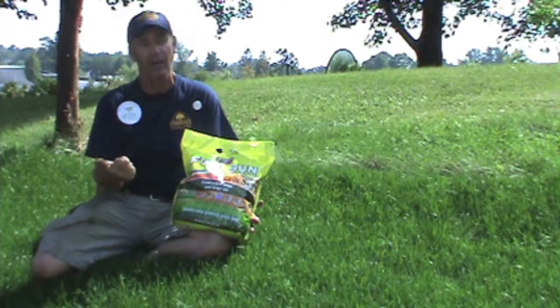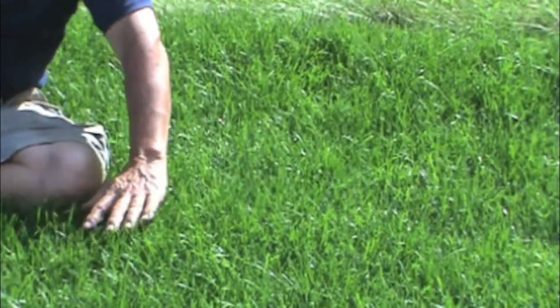That later grass is the Kentucky bluegrass, which is basically what you're looking at here. This is essentially Kentucky bluegrass.